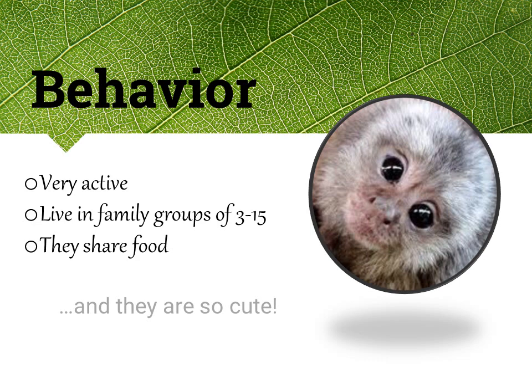Marmosets are very active. They live in family groups of three through fifteen. They share food, and they are so cute.